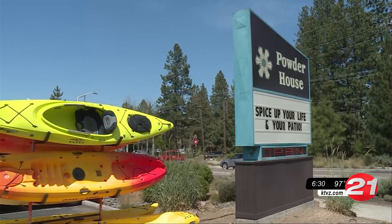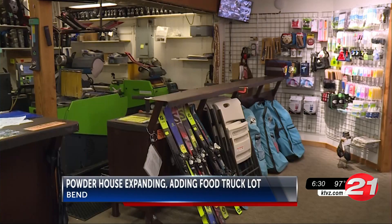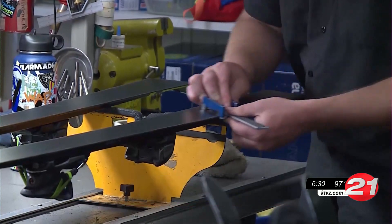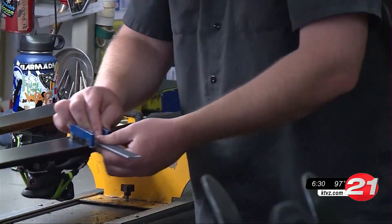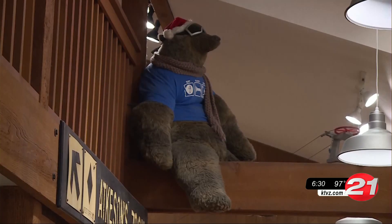Powder House Ski and Snowboard Shop is expanding in two parts. Phase 1 includes a 4,425 square foot addition to the existing building on Southwest Century Drive to make room for its new selection of back country and cross country ski gear. Phase 2 is the construction of a new three story building for a tap house and outdoor patio space for 12 food carts.